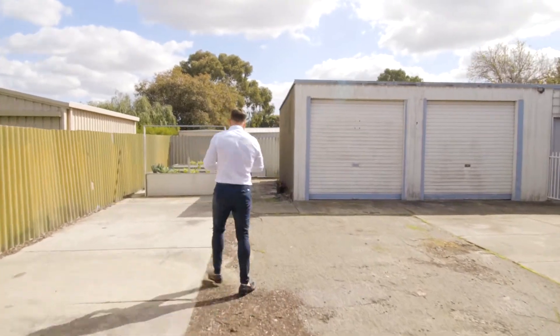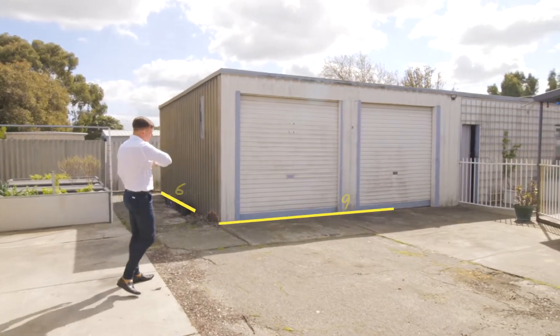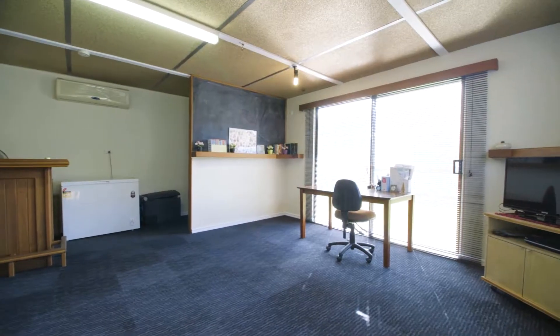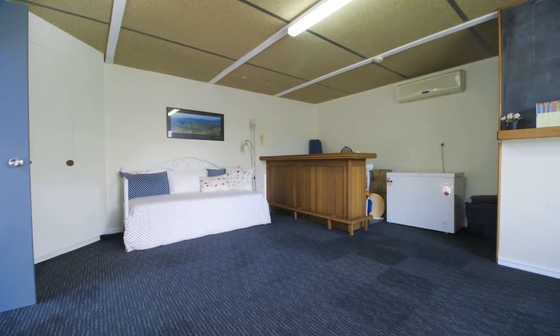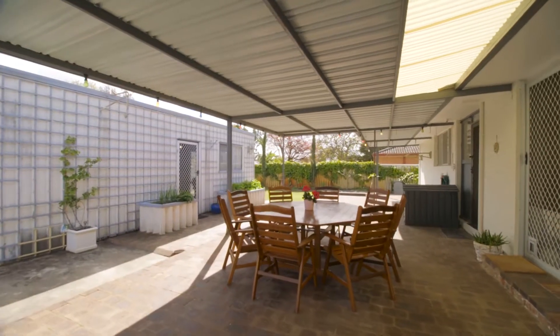Plus the ultimate power workshop measuring 6x9. In addition, a separate 6x6 fourth bedroom — a teenage retreat, even a home office — really whatever you want it to be.